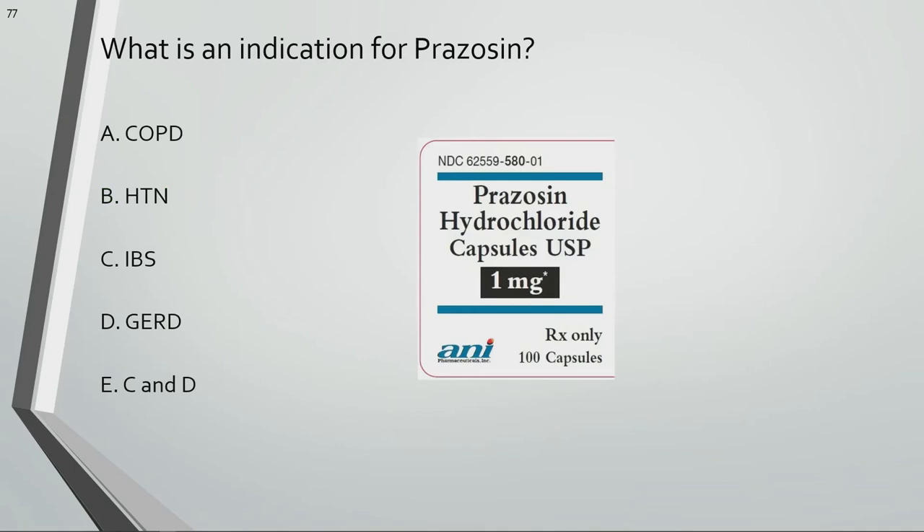What is an indication for prazosin? Prazosin is used for hypertension.